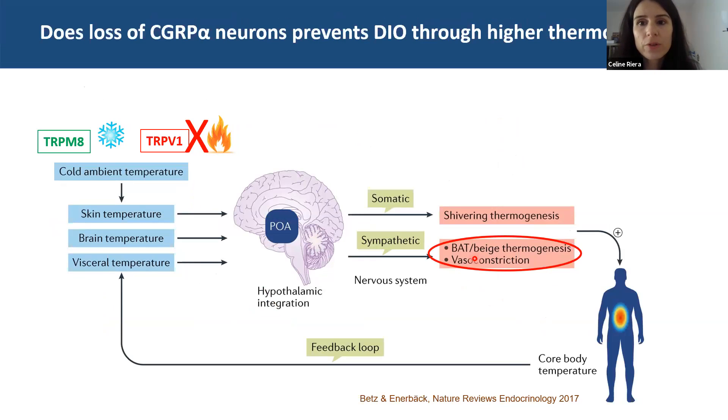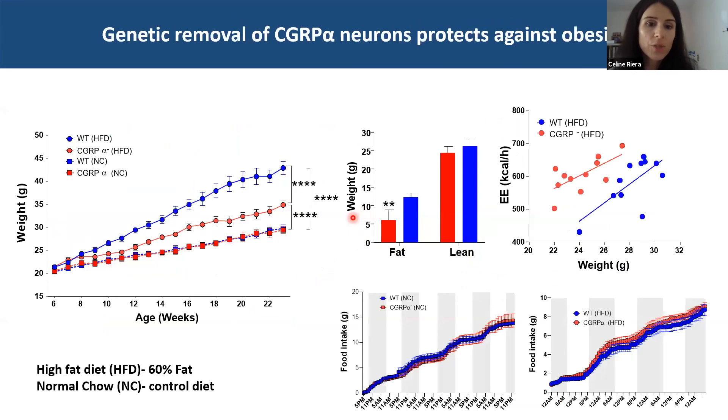We then asked whether removal of these neurons could prevent diet-induced obesity by increasing thermogenic responses. We challenged these mice with high-fat diets, and observed that these animals were not gaining as much fat as their wild type littermates, which were becoming obviously obese. These animals presented increased energy expenditure, but importantly — and to show that our effects were restricted to the periphery — there was no change in food intake in these mice.